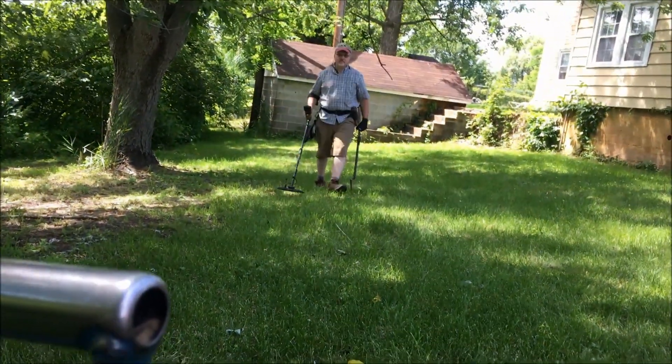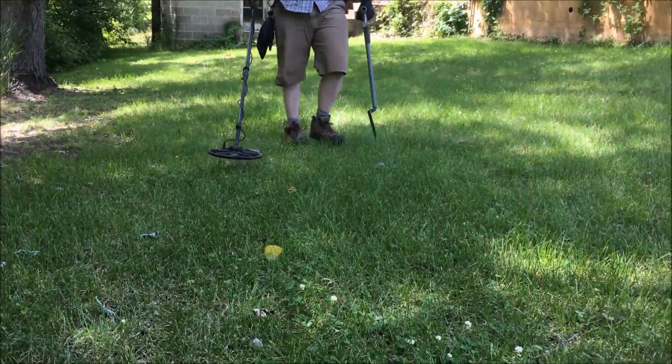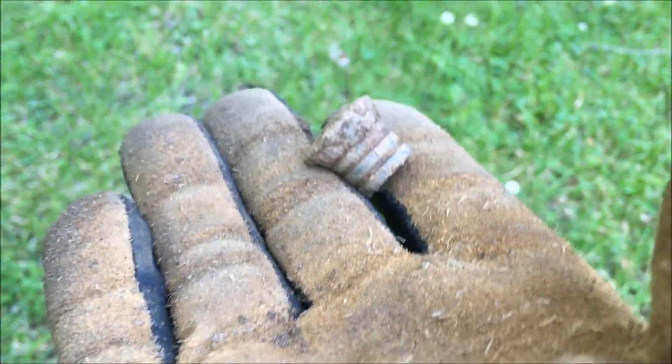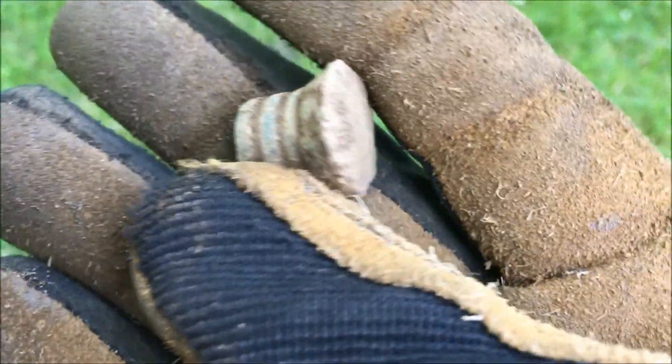I came over here hoping that Kyle missed one of those bullets because I would have loved to find one — and I did! Mine hit something hard and really mushroomed out, so yours were in much better shape, Kyle. I'm really curious if they're old or not, but they're really intriguing whatever they are.